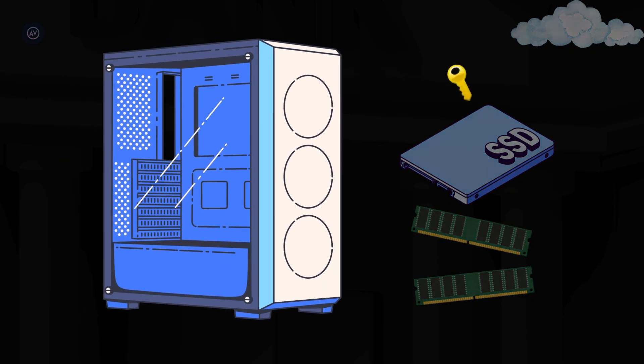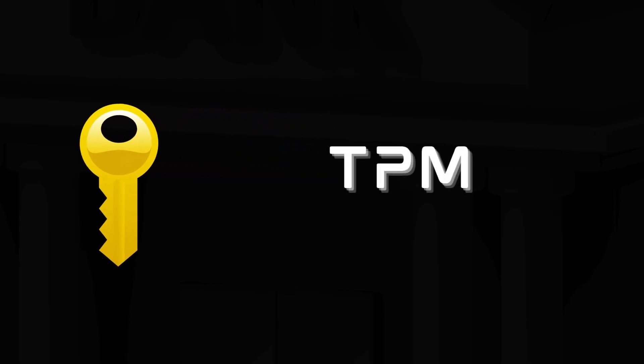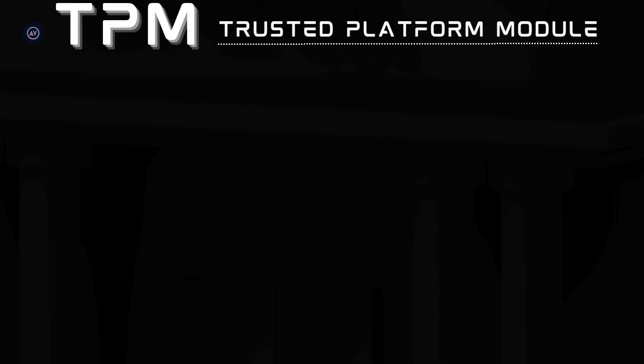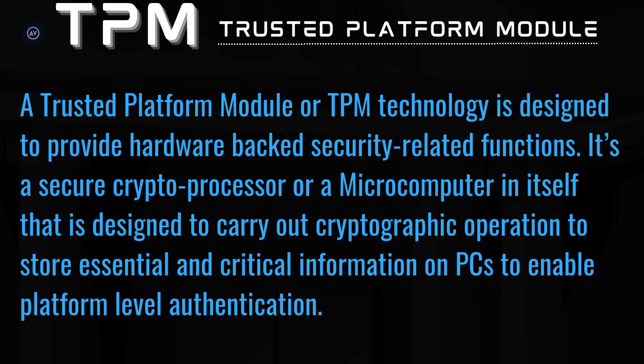So what do we do? There has to be a way to securely keep encryption keys and also make them tamper-resistant. Now that you know the problem, introducing the solution: the TPM Crypto Processor. A TPM, or Trusted Platform Module, is a technology designed to provide hardware-based security-related functions.